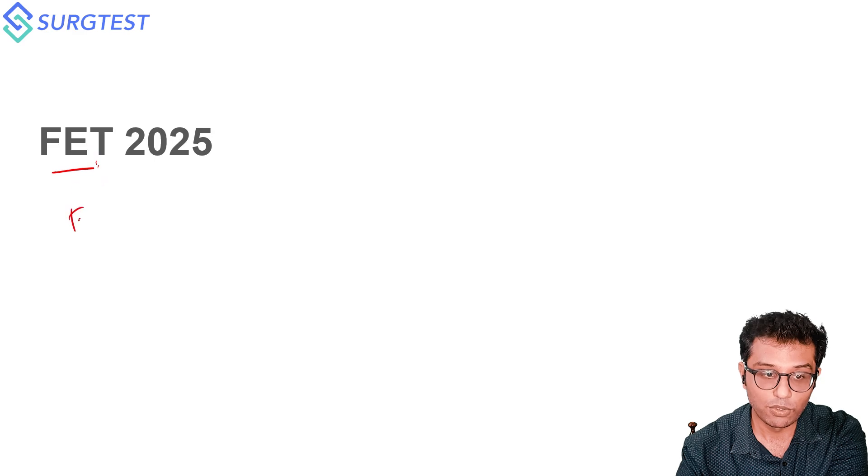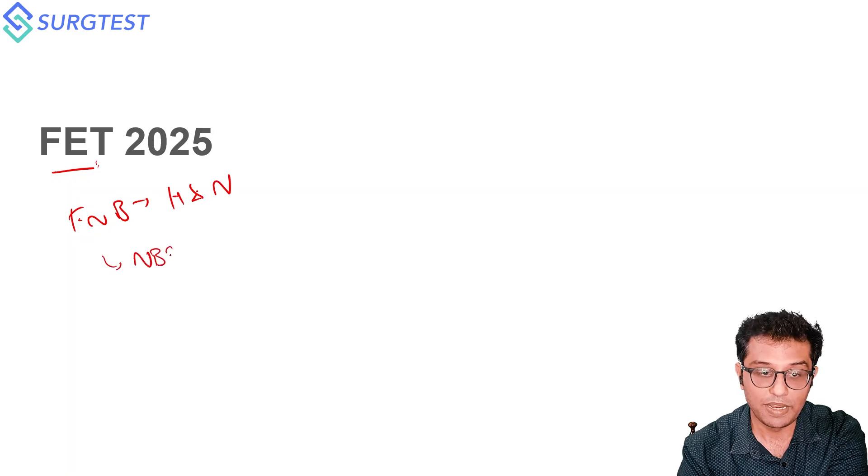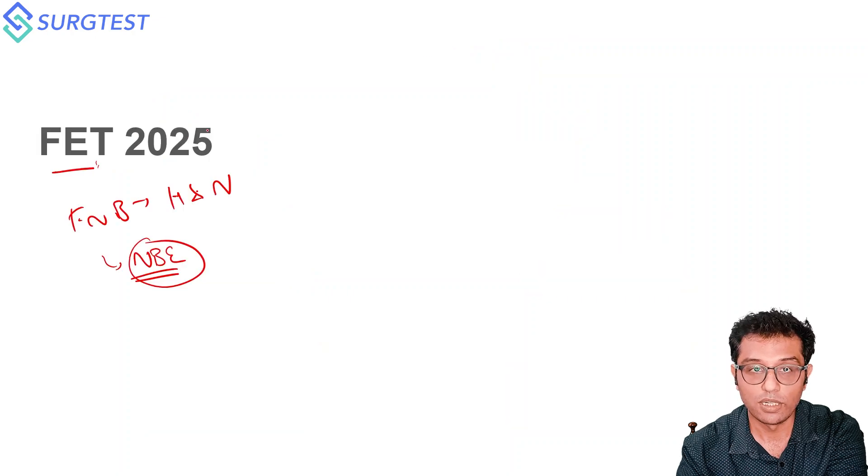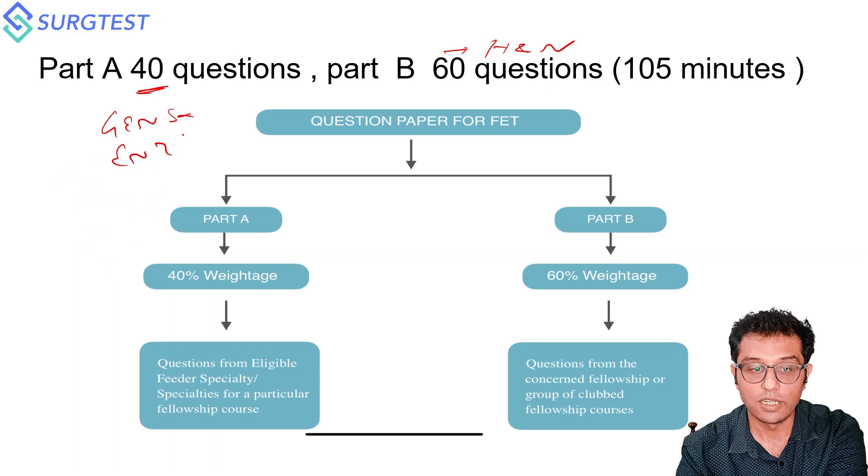First, we'll discuss the Fellowship Entrance Test. The Fellowship of National Boards has recently come up for Head and Neck Oncology — it's a good fellowship program under NBE, accredited by the National Board of Examination. The exam pattern consists of 40 questions from General Surgery and ENT, and 60 questions from core Head and Neck Oncology.